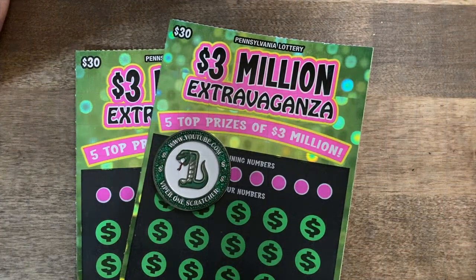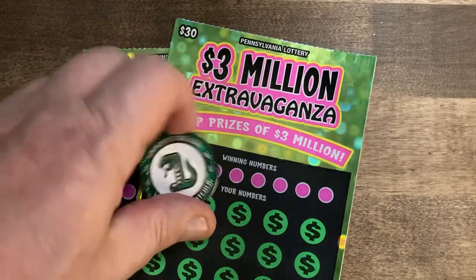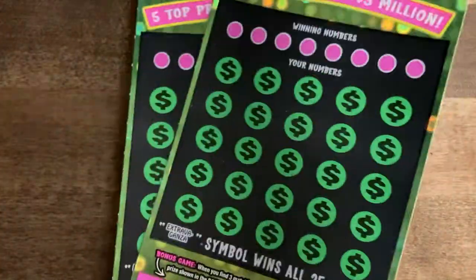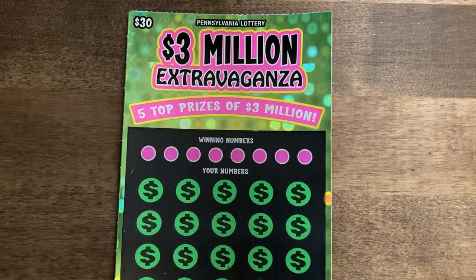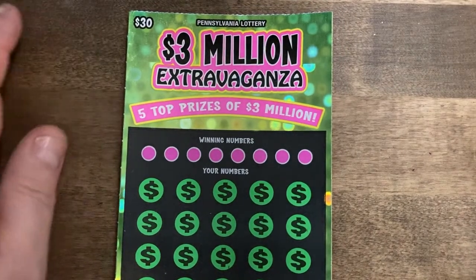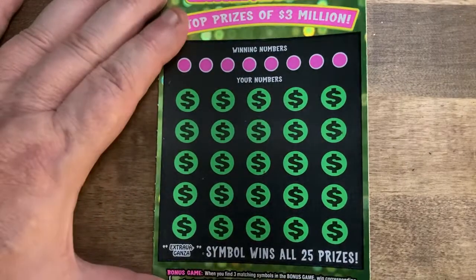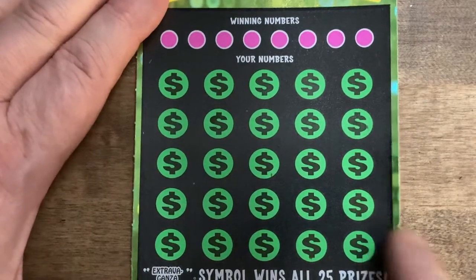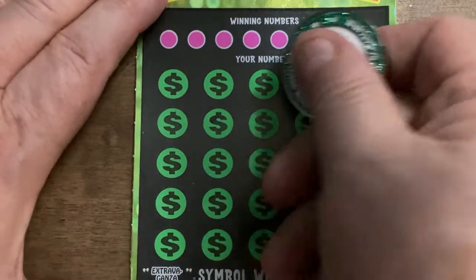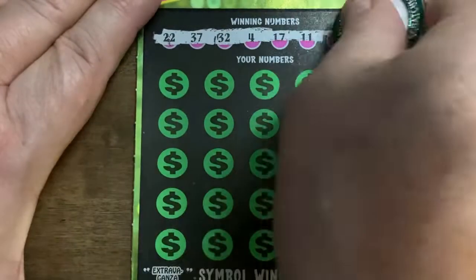Hey guys, welcome back. Today I've got a $60 session of the $3 million Extravaganza tickets, number 18 and 19. You guys have seen this so often I'm not even going to bother covering everything, other than we're looking for the star, the 10x, or the Extravaganza for the win-all. Hopefully we're going to see something — I'd love to see the Extravaganza. I've got the 10x, I've got plenty of stars, but I have yet to see that win-all. Let's see how we do.